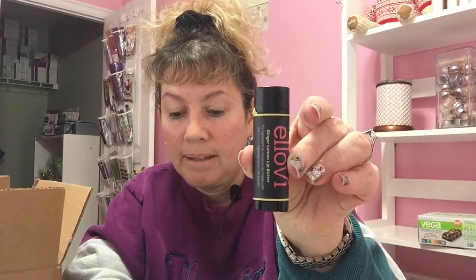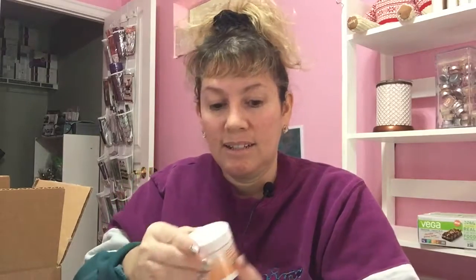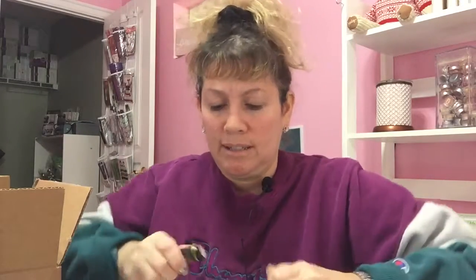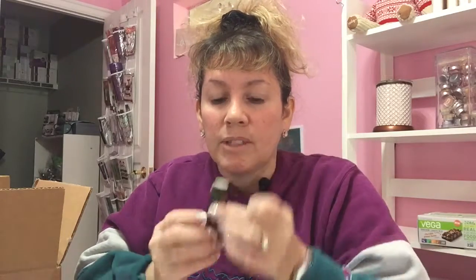You also get this little ginger lemon lip butter. It has a six-ingredient intense lip moisturizer with some protection. This is a $5 value. I tried it and it actually smells good — like lemon and a little bit of ginger.